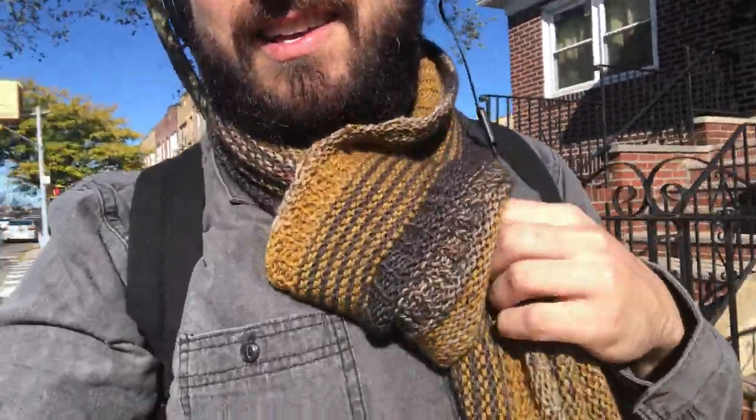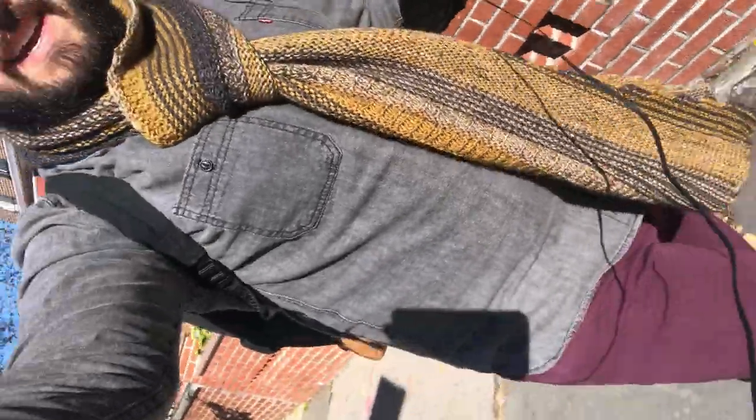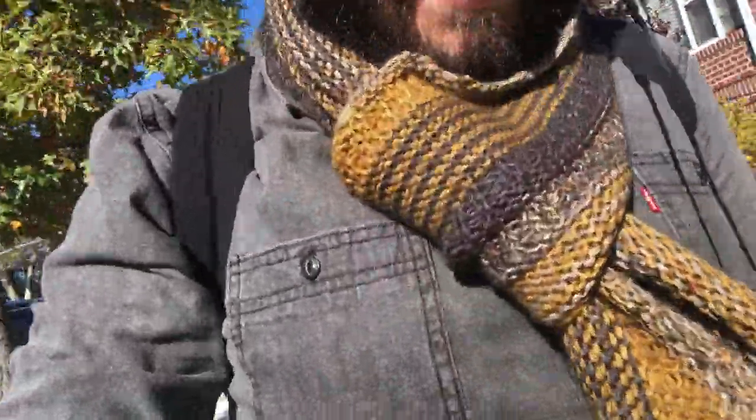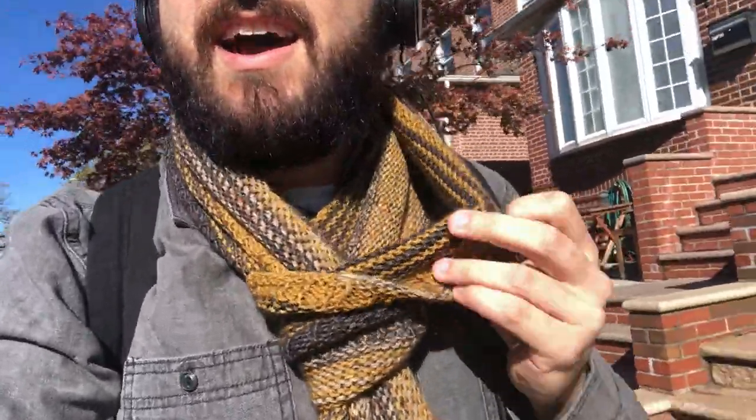This is actually an unreleased pattern right now — the GeoDeco scarf or shawl. I haven't really decided what I think it is; I feel like it's a shawl but it does wear like a scarf. It's in Yagageni Woolly Yak, and if you've ever used it, it's really pretty and nice to work with. It's held double through most of it, and there's some striping.